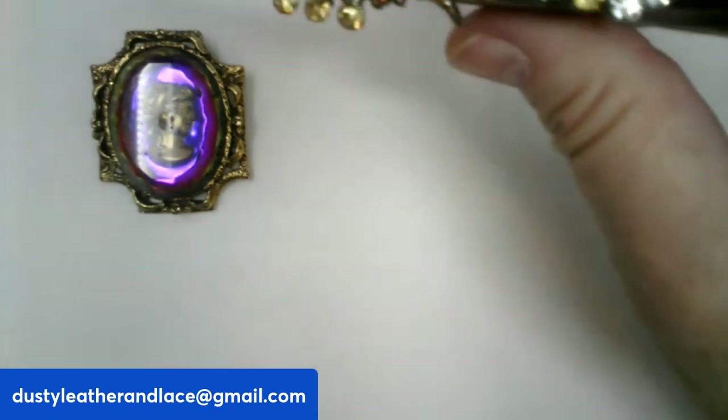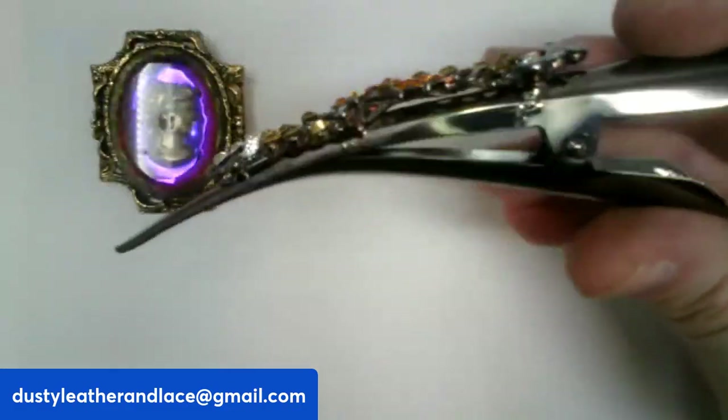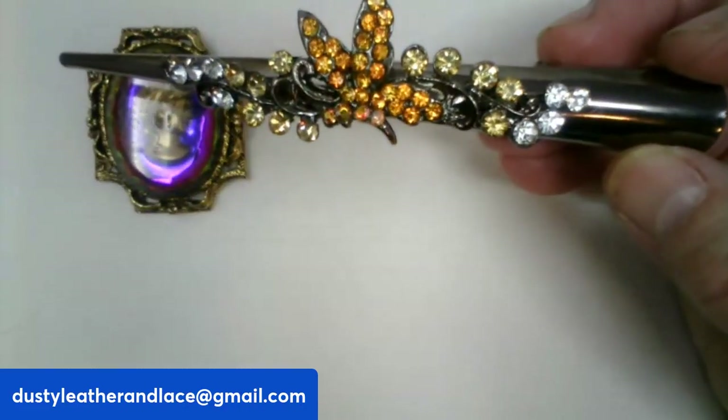Next, a rhinestone butterfly hair clip — it's a five-inch hair clip with rhinestones. $10, number twenty-three.